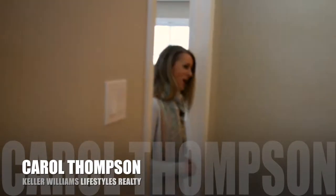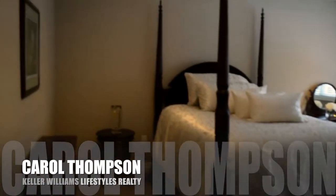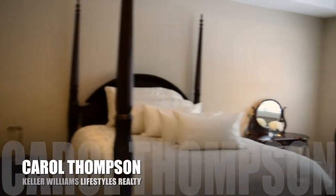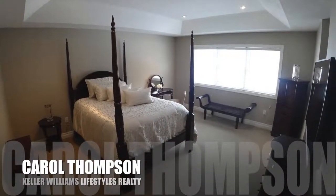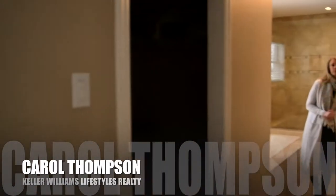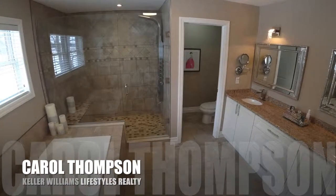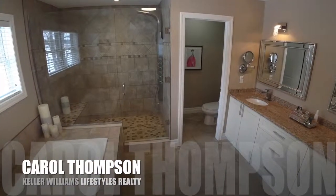You're going to want to check out this master bedroom — come on in. There's a his and hers closet and you come into this luxury bathroom. Soak in the tub and enjoy.